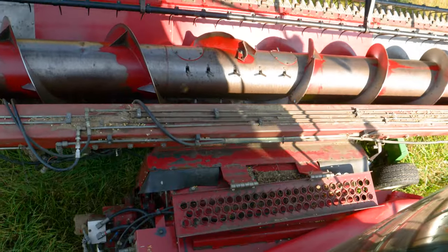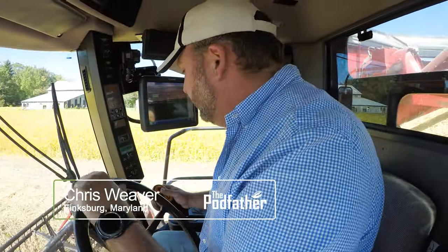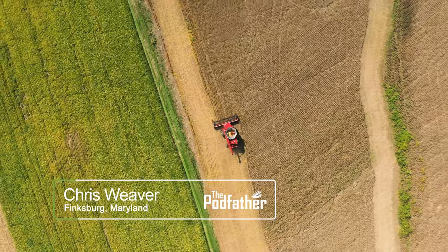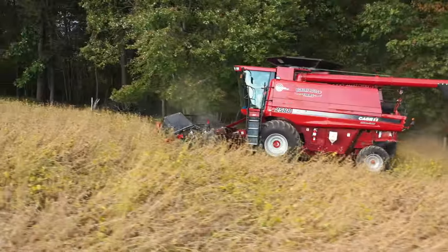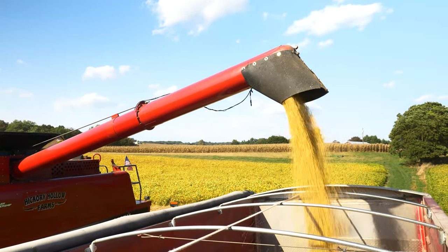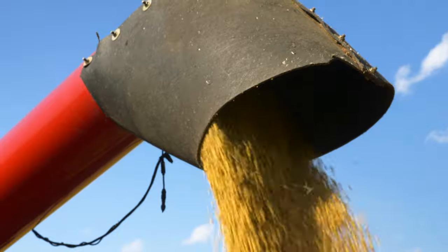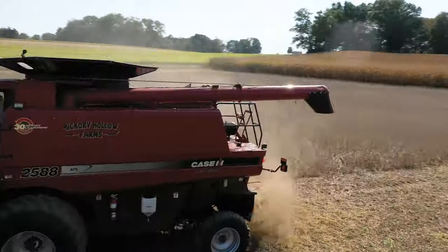We're cutting some AgriGold 3-7 beans, doing about 80 bushel to the acre right now. We're in Finksburg, Maryland, right there in central Carroll County. It looks like Saturday it's going to rain, and test weight on beans will drop as the rain keeps going, so we're trying to get as many beans cut before the rain hits.